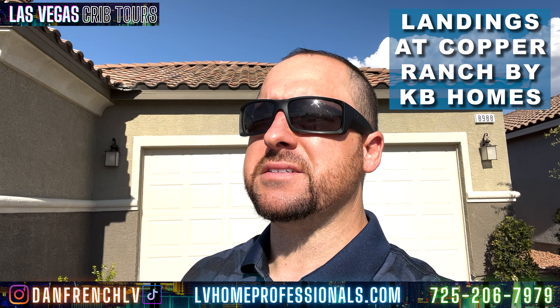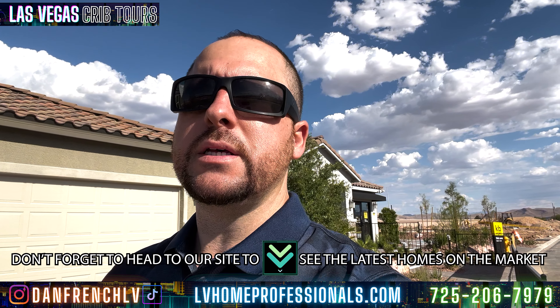Alright YouTube, I'm out here at Copper Ranch — this is The Landings. A lot of people really don't know where to get started, especially if they're trying to buy a new home. We're going to keep putting out these new home tours. A lot of people go online and do research, but I try to go into more detail of what's happening out here in Las Vegas. People are still buying, they're just not buying as frequently — it's slowing down, but price stability is still there.